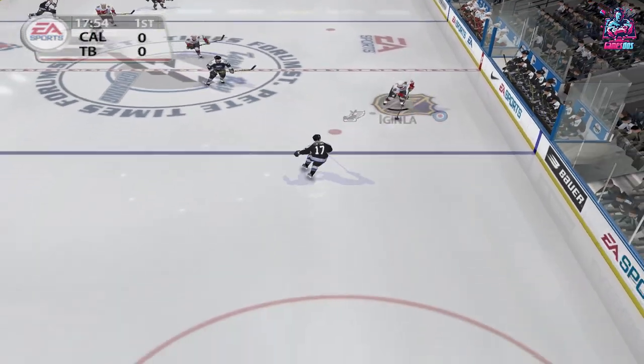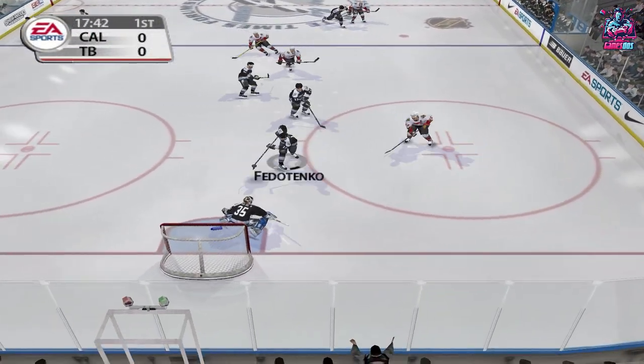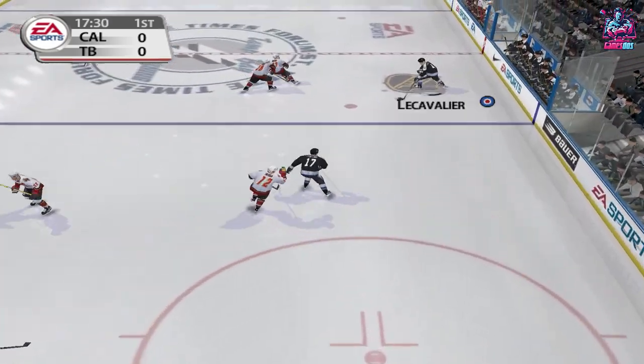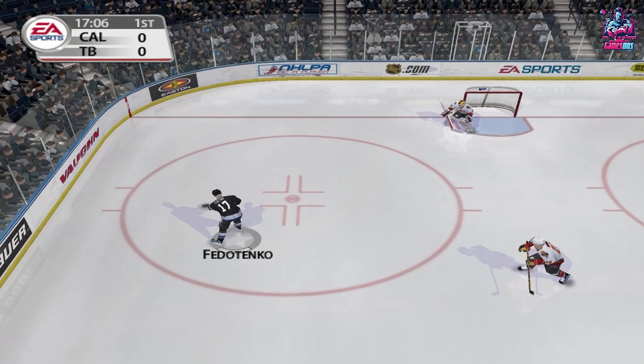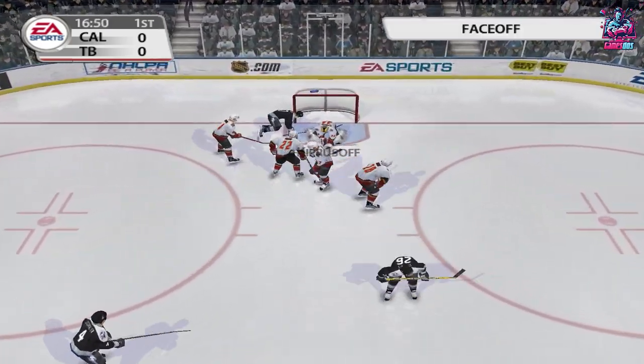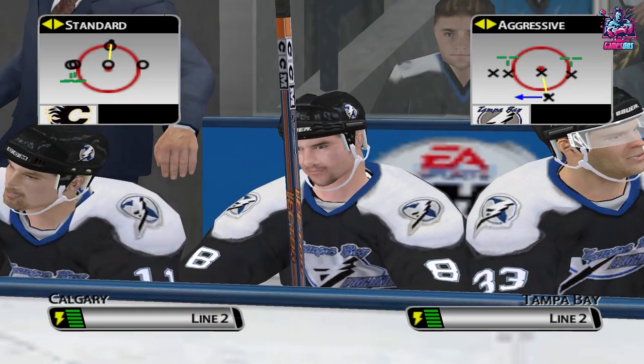Brings it out, in over the line. Pushed aside by Heavy Bullen. Over the blue line, in front, leveled. Kiprasov covers up for the whistle.